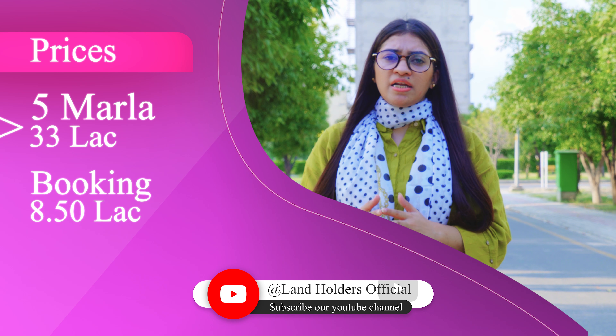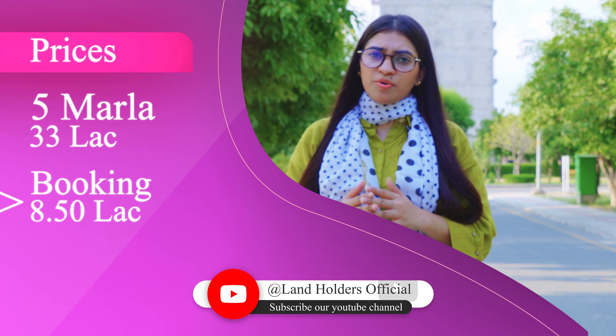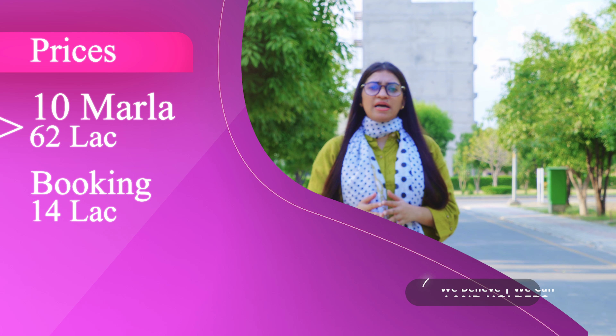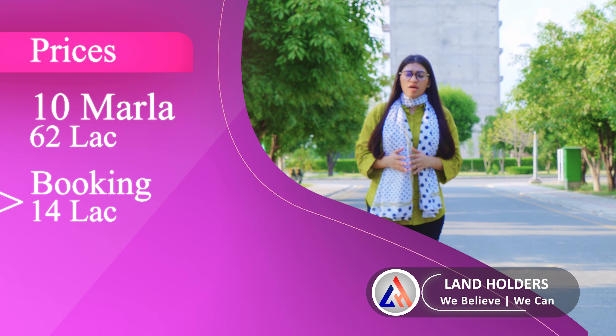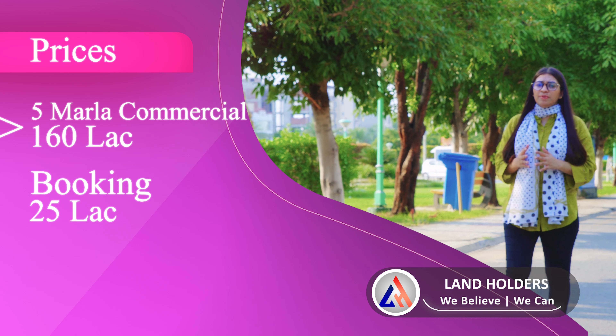After the price was finalized, the total price of 5 marla is about 30,00,000, which you can book with 8,40,000. If I speak of 10 marla, the total price is 62,00,000 with a booking of 4,00,000. And the total price of another category is 1,60,00,000, which you can book with 25,00,000.